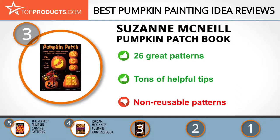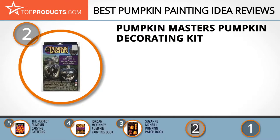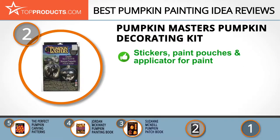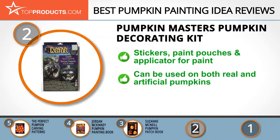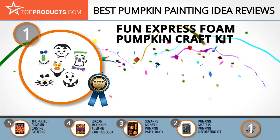When choosing the right pumpkin painting idea, budget can be an important consideration, and our number 2 pick, the Pumpkin Masters Pumpkin Decorating Kit, takes the spot for best value. Pumpkin Masters' mission is to make celebrating Halloween safer, easier, and more fun for everyone. The kit comes with three sticker sheets, three paint pouches, and one paint applicator to allow you to design a pumpkin without the need for all the carving. It can be used on both real and artificial pumpkins, but some customers had problems keeping the stickers on the pumpkins.